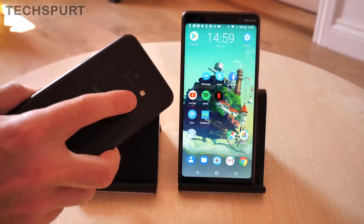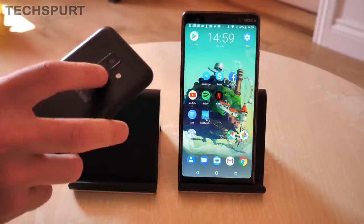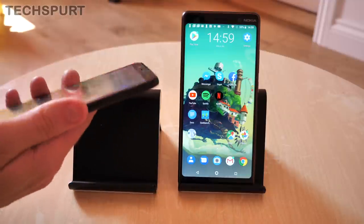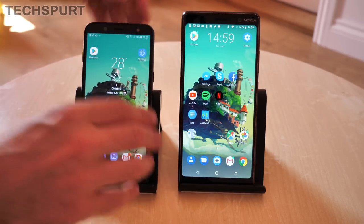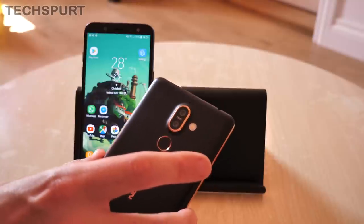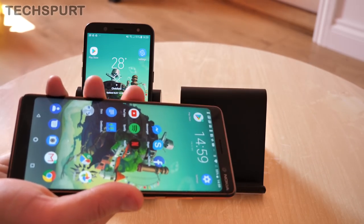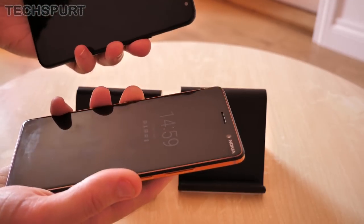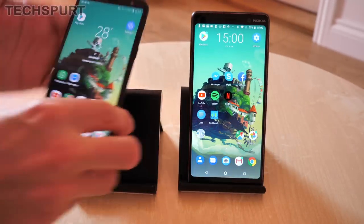On the Galaxy A6 2018, the fingerprint sensor is built into the camera lens chassis bit that sticks out, which can make it a little bit hard to find when you're groping around — sometimes you'll accidentally tap the camera lens instead. But it is perfectly accurate: a quick tap and you're more or less straight into your desktop. The Nokia 7 Plus sensor is rear-mounted and completely separated from the camera module. A quick tap and you're into your desktop with about a half-second delay — in terms of responsiveness, they're more or less the same.